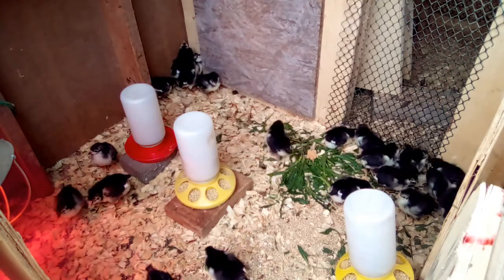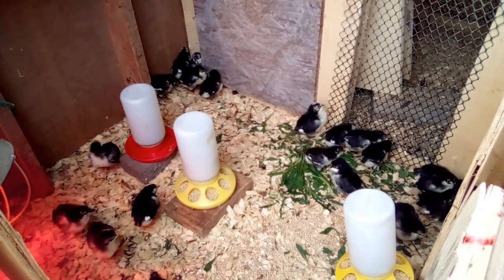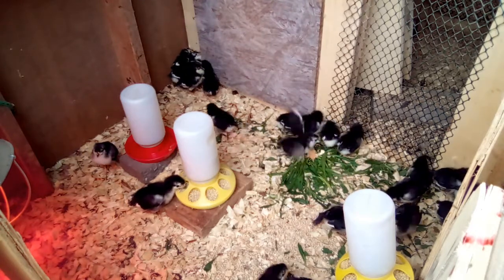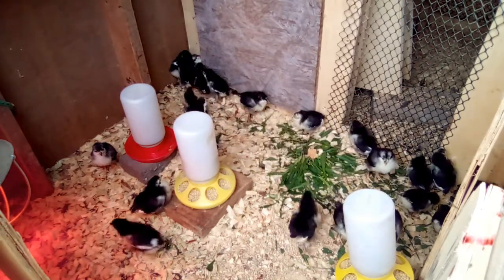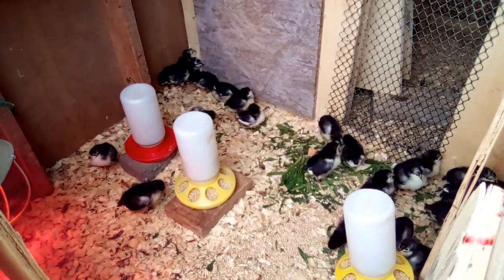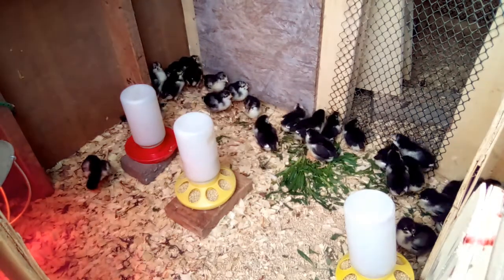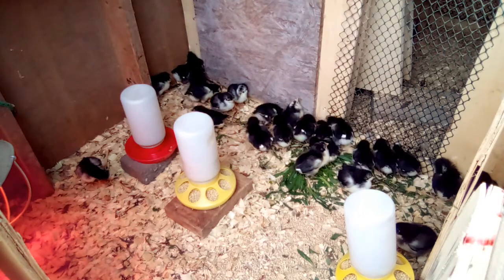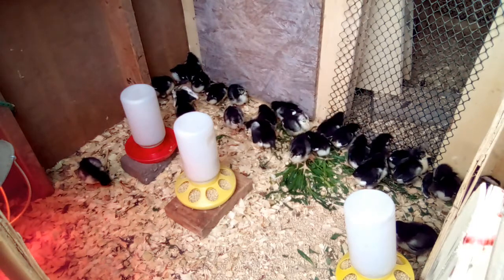If you have a broody hen who hatches chicks and you've been feeding layer feed, you'll want to avoid letting your baby chicks access that feed. We solved this by switching to a starter grower mix for all our chickens — even adult hens, roosters, and turkeys — and we provide extra calcium in the form of crushed eggshells and crushed oyster shells. That way, any broody hen or new chicks won't require special feed switching.